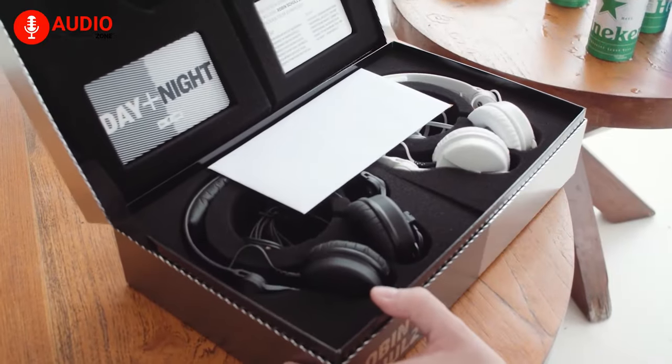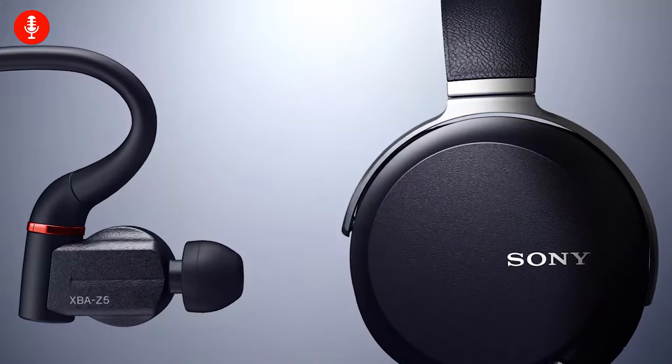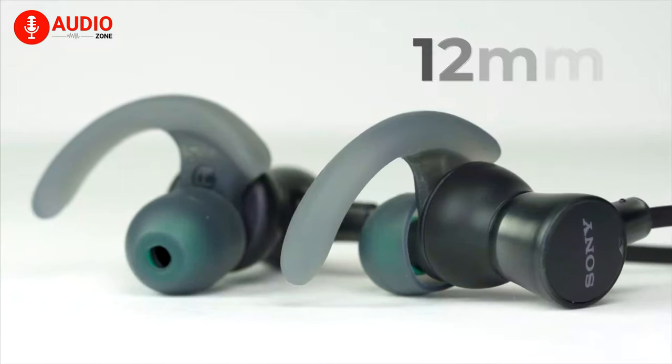With that, we come to the size. For over-ear headphones, the most commonly found sizes are 40mm, 45mm, and 50mm. And when talking about earphones and earbuds, you'll be getting 10mm, 11mm, and 12mm.